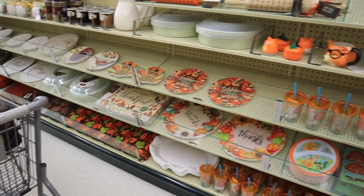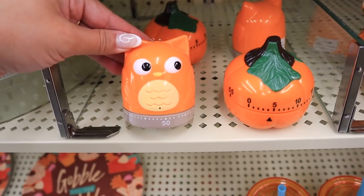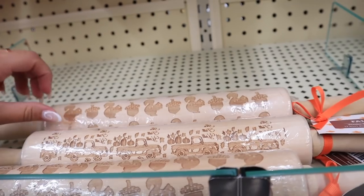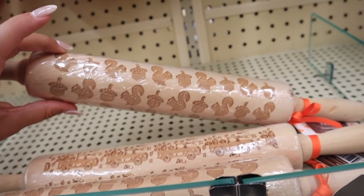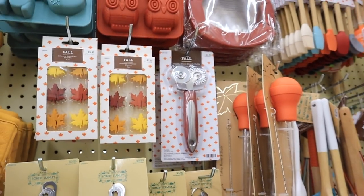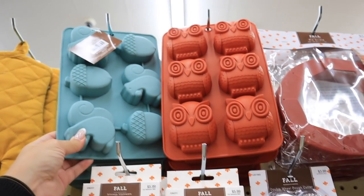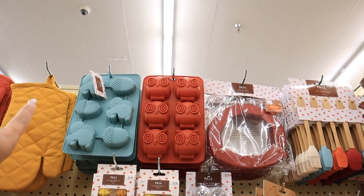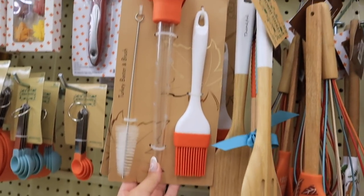They have so many fun kitchen items. These stuck out to me — look at these timers, one is a pumpkin and then one is a little animal. Those are so fun for fall baking. They also have these rolling pins that have acorns and squirrels on them, and one with little trucks. I feel like they may leave that imprint in the dough because they're a little deep — kind of cool for pie crust. They also have a double-wheeled dough cutter, which is super helpful for cutting pie crust.